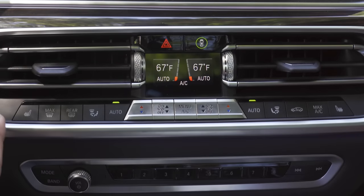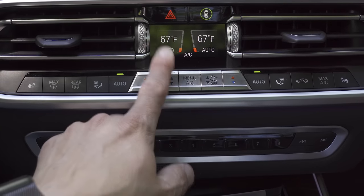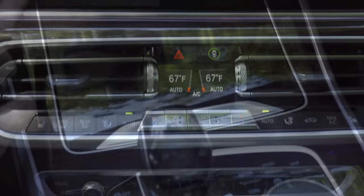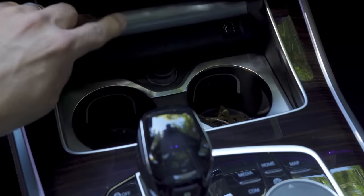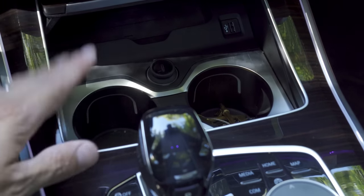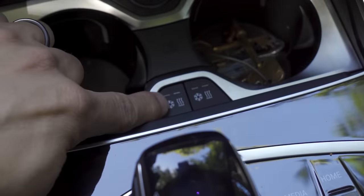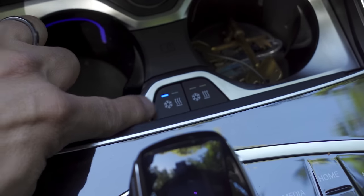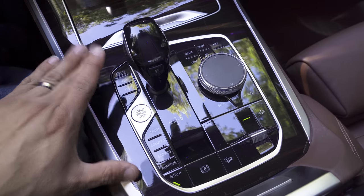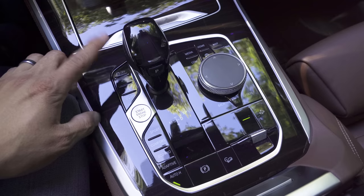Below the infotainment screen, we find the controls for the dual-zone climate control up front, with two extra zones in the back. There are physical buttons and a small LCD, but you can also hit the menu button and interact with those systems using the iDrive screen. Below those controls is a storage cubby hidden with a wood lid, featuring a wireless charging mat. There's also a USB port to the right, two decently sized cup holders, and a 12-volt power port in the middle.